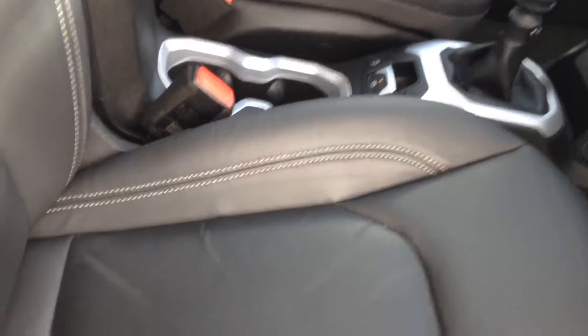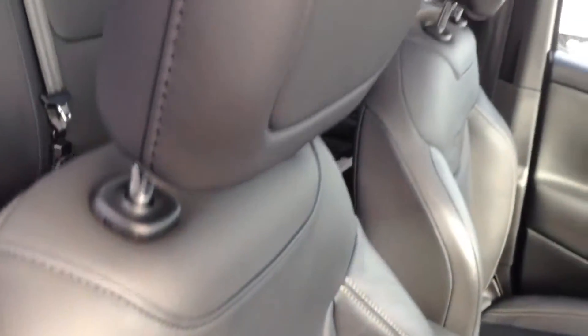Moving forward, you can see the upholstery is in grey leather. It's in great condition and features semi-electronic adjustment in a sports seat style.